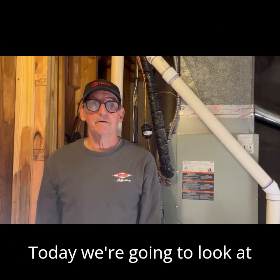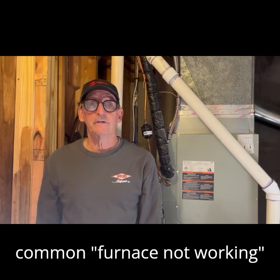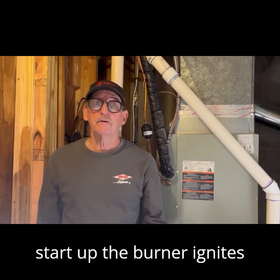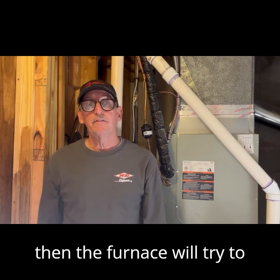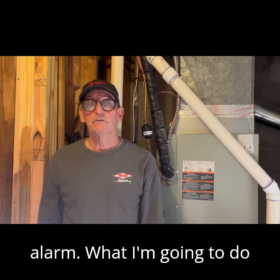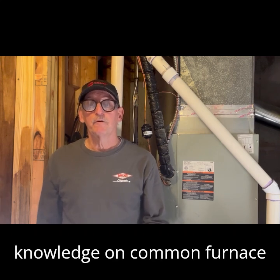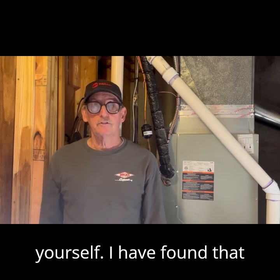Hi, Mark T. The Handyman here. Today we're going to look at what is one of the more common furnace not working service calls. On this service call, the furnace will start up, the burner ignites, but then quickly goes off. Then the furnace will try to start several more times, and finally it will go into an alarm. I'm going to give you a little knowledge on common furnace sequence of operation, and hopefully enable you to troubleshoot the problem yourself.